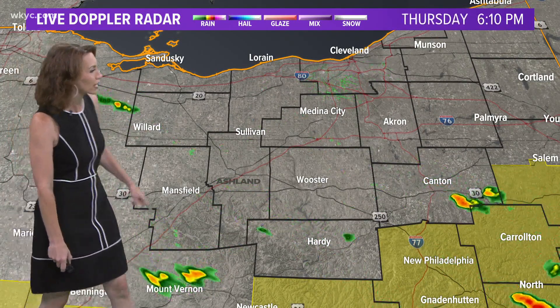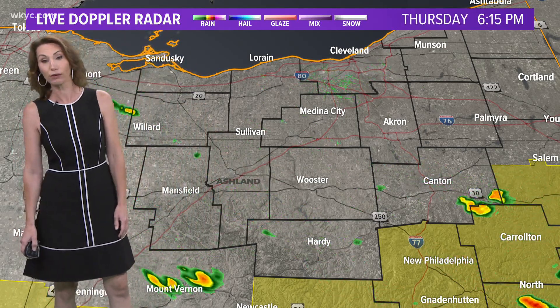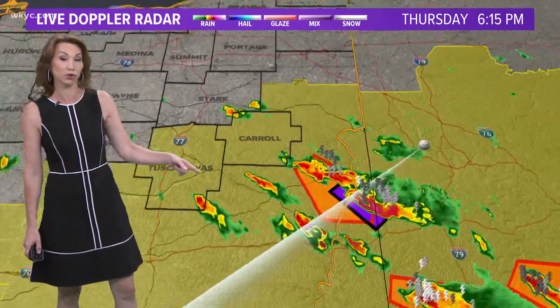One little shower is headed toward the Willard area. We've got some showers that are headed down into northern sections of Carroll County as well. Carroll County earlier really kind of saw that particular thunderstorm go through.